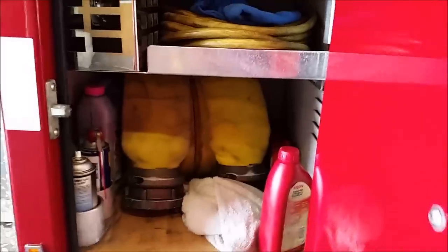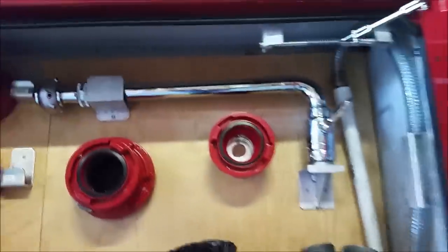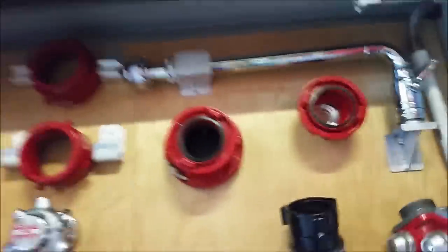This compartment here is full of some extra throw lines for extensions. This one is full of all our adapters, our wyes, our Siamese, our attic connectors. You can drop these through floors or down into cellars - it's a cellar nozzle that spins around from water pressure to get to fires you normally can't reach. Pretty cool device. I've used it in practice but not at an actual fire.